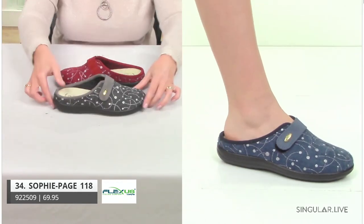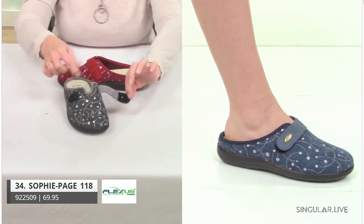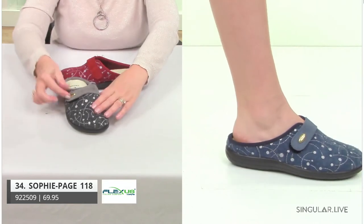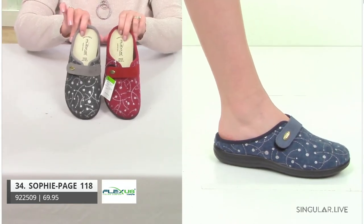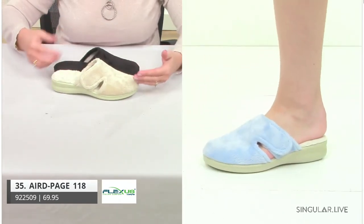Now I put another new upper on that same construction — her name is Sophie. She has a little deep V cut right on the vamp where you need it, so she gives you that nice fit. She's a hook-and-loop closure strap. Take a look at her colors — we put a little bit of design with just a little bit of sparkle.